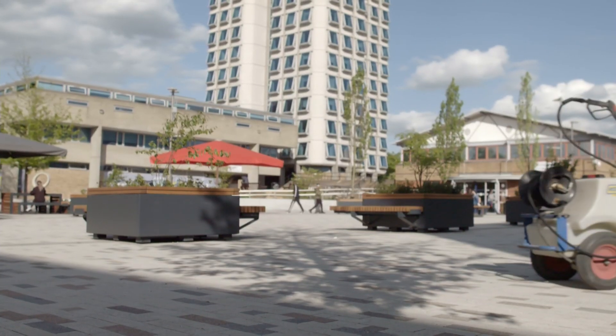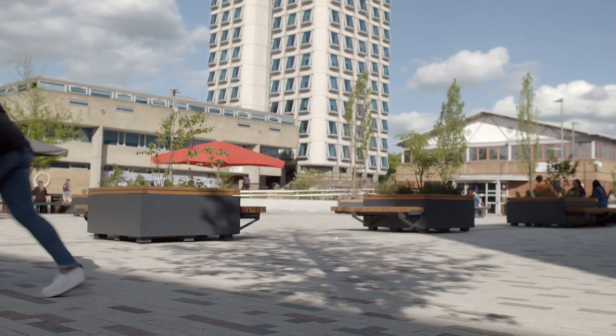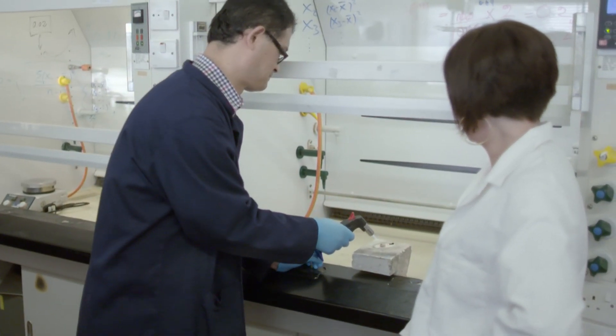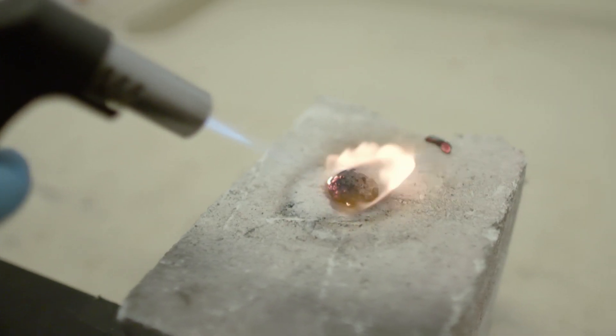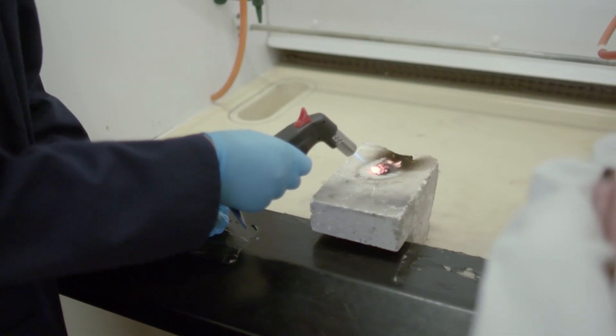Chewing gum is basically a plastic, which is why it's so hard to remove. And chemist Dr Sheng Fu Yang wants to show me just how tough it is — with the help of a blow torch. It looks like lava, doesn't it? It does look like lava. This stuff is indestructible.